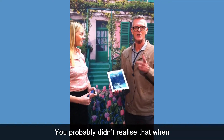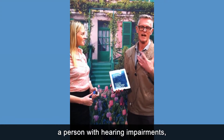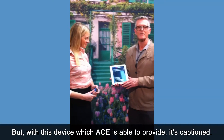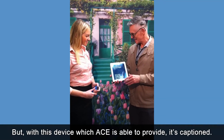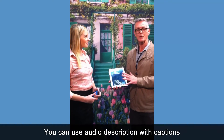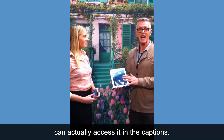We've properly realised that when you go into galleries, as a person with hearing impairment, we won't be able to hear at all. But with this device, which is able to provide captions, you can use audio description or captions, which means that for every word you hear you can actually see the captions.